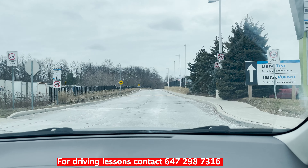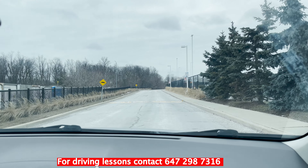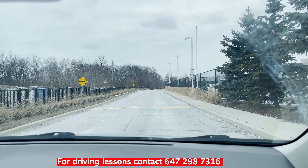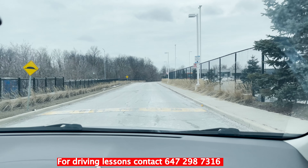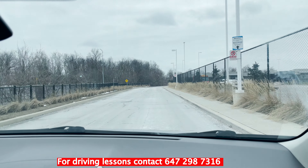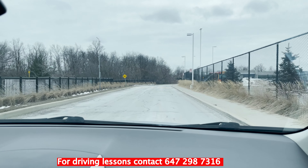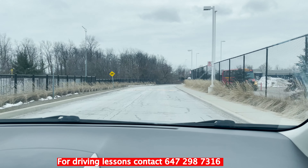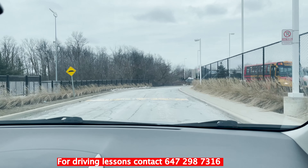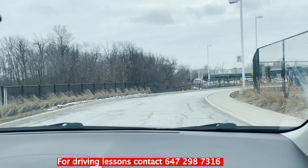Hello guys, this is Rife Test Jig. In today's video I'm going to walk you through the G2 route for Mississauga. We are right now heading towards the test center, and I'm going to show you where you have to park the vehicle as you are waiting for your road test.